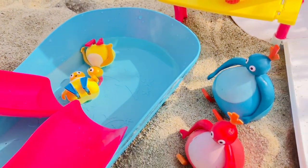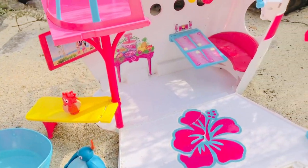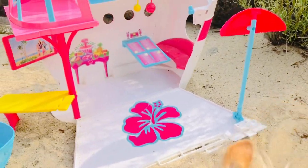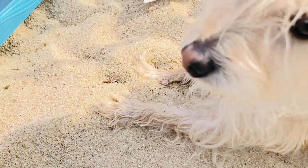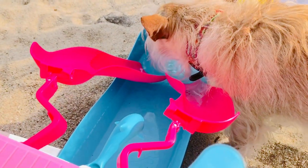Time to have a rinse, dry off, and have some yummy fruit. I think Puppy's ready for another drink of water too. Thank you so much for coming to Tiny Treasures — please subscribe to our videos. Goodbye!